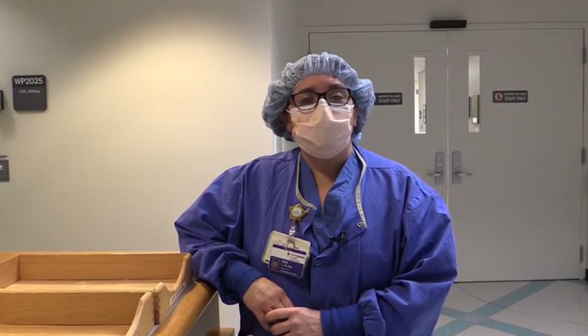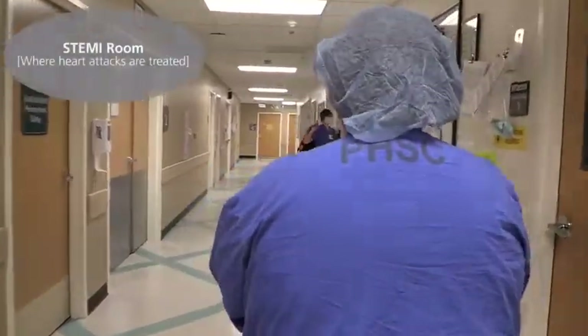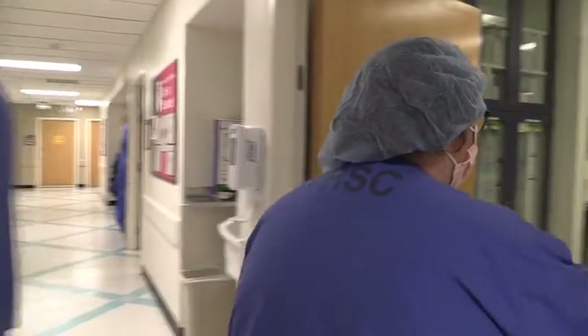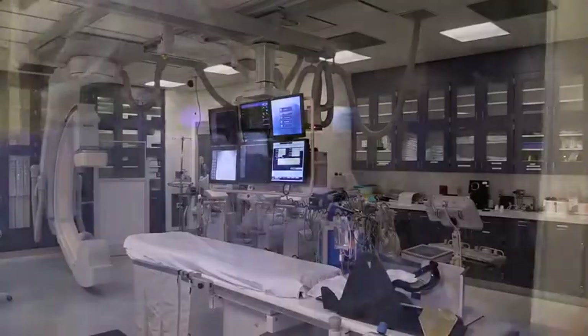I'm Gail, one of the cath lab nurses here at Providence St. Vincent's. We are so thankful that you bring us patients every day, and I'm here to show you what one of our cath labs looks like. We're going to take you to our primary STEMI room — this is cath lab room one.